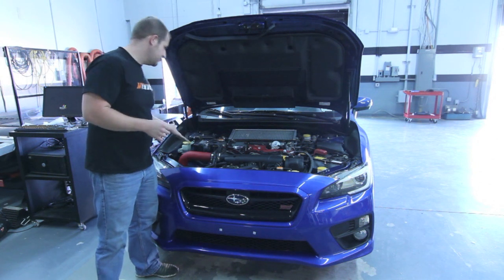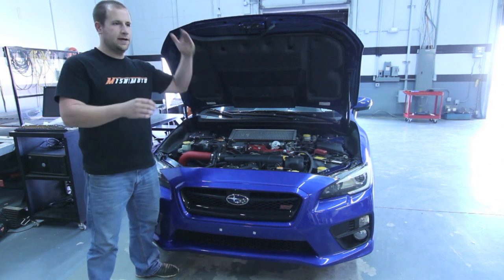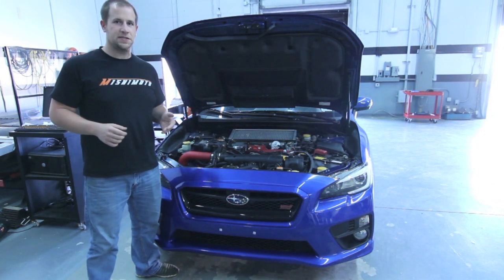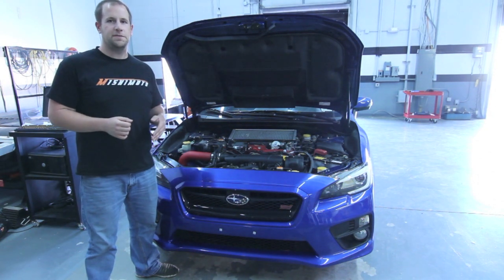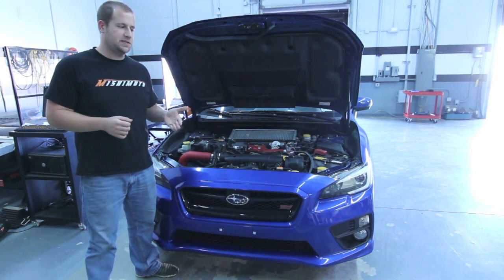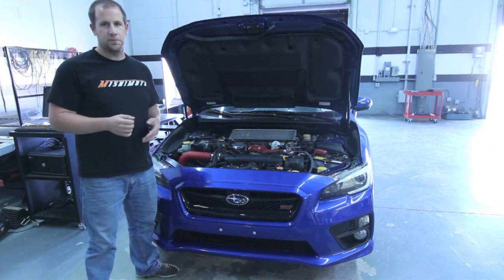The engine is basically the same with the exception of the noise generator system — it's really the same engine, same engine bay. They moved part of the cowl a little bit more forward for a little bit more room. The radiator hoses and fan shroud are all the same as the 2008–2014 cars, so that's really great — you can just order the same old parts.